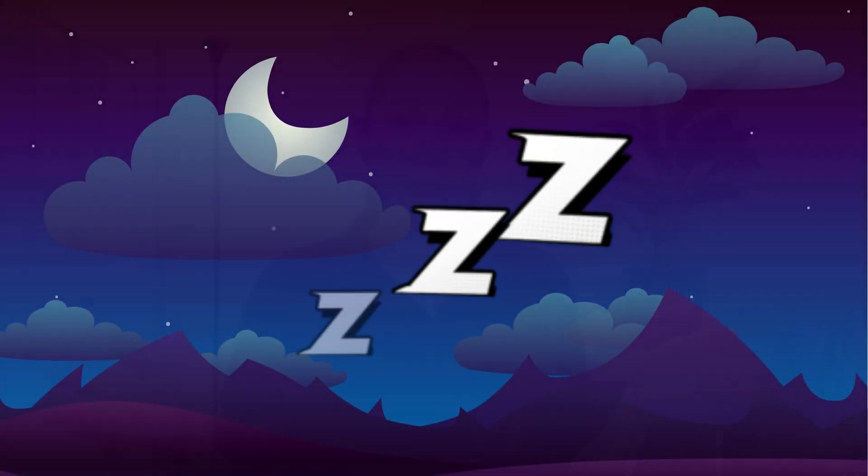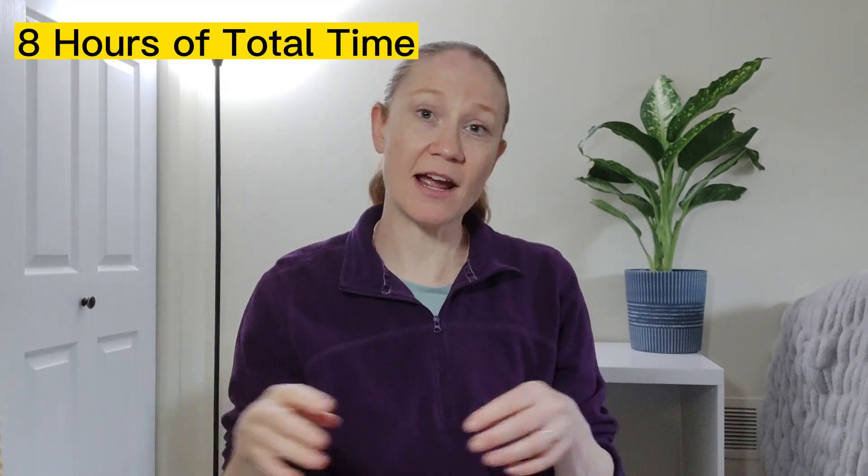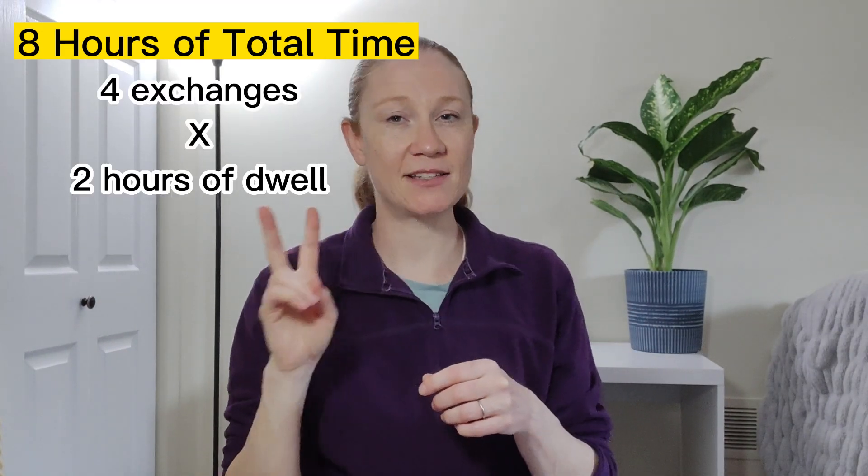Now, ten ways these two forms of peritoneal dialysis are different. The first difference is when therapy is performed: manual peritoneal dialysis is done throughout the day, while the Cycler happens overnight while you sleep. The second difference is the length of therapy. Manual therapy takes 16 hours with four exchanges lasting about four hours each — that was for me. With the Cycler, therapy lasted eight hours with four exchanges of about two hours each.